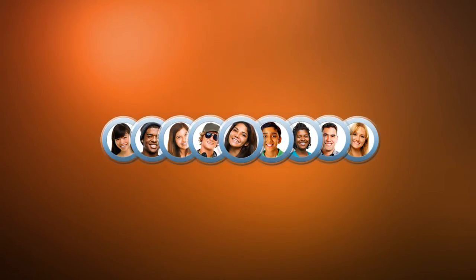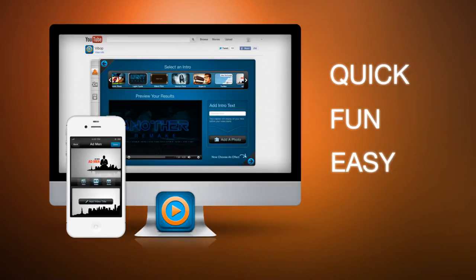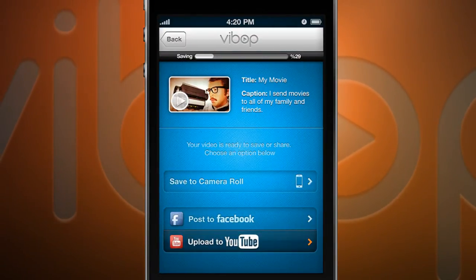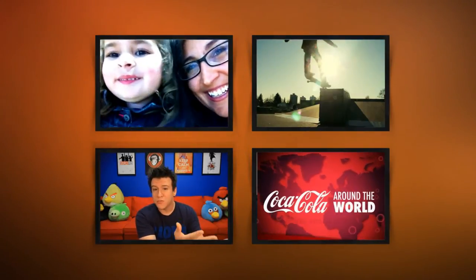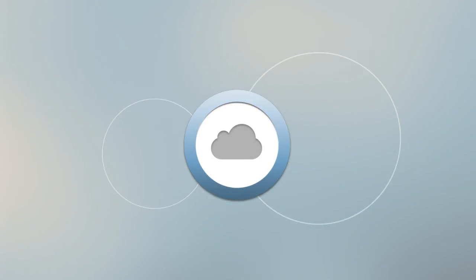Nublu puts video magic in everyone's hands with a series of consumer apps that make communicating with video quick, fun and easy. Using our personal video apps, like Veebop, anyone can create amazing stylized videos on their mobile devices or web browsers. We deliver Hollywood production in your pocket with the prestige of your own personal brand. Our apps make it so easy for families, friends, bloggers and social marketers to create and share video on YouTube, Facebook, Twitter, email and more. Nublu technologies empower everyone to look good with video in a snap.